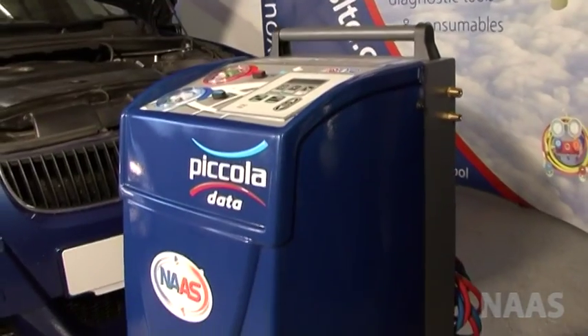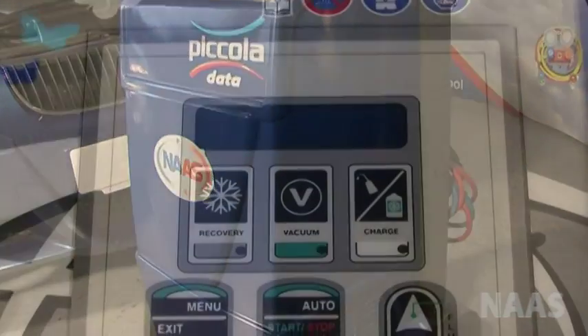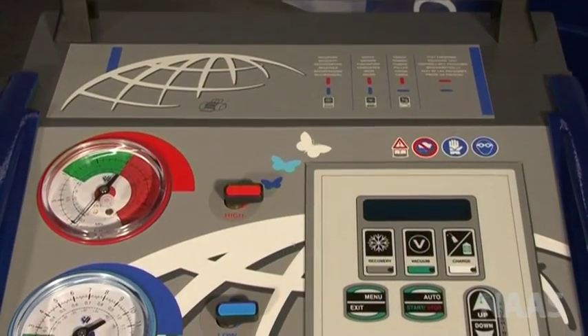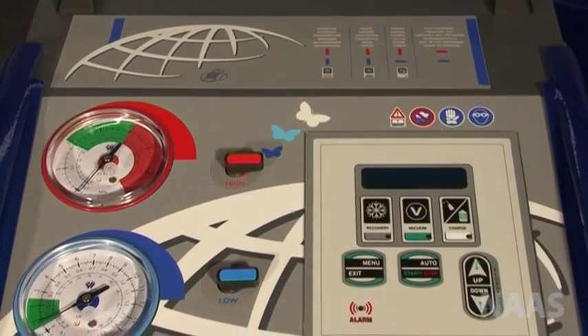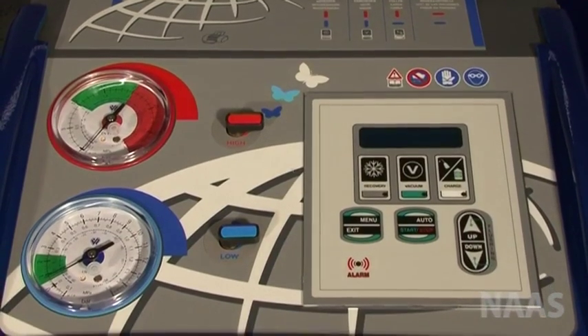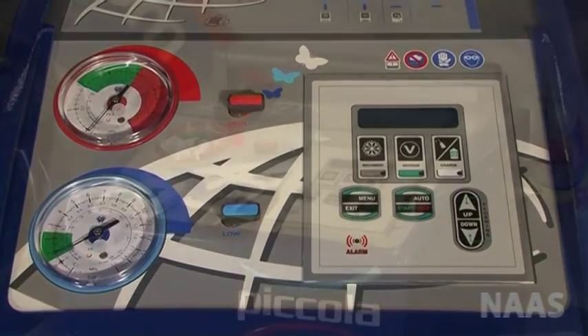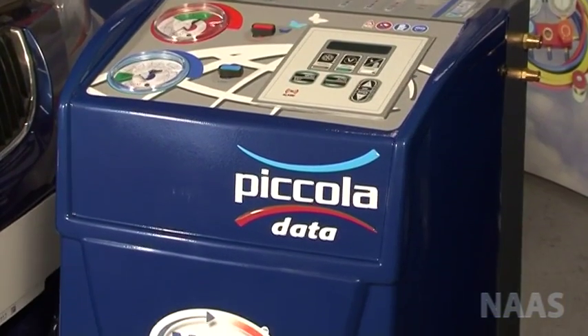Other features on this machine include a multilingual display, a database that can be upgraded, and a compressor with high recovery performance that can recover more than 95% of the refrigerant in the AC system. You can also have a printer as an optional extra.